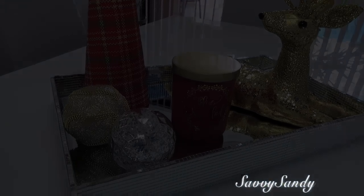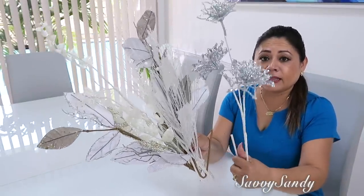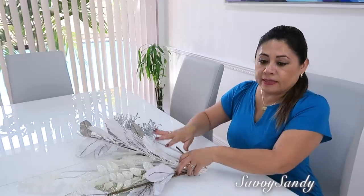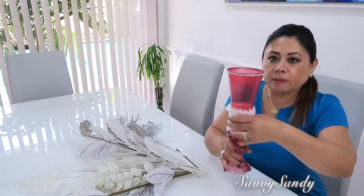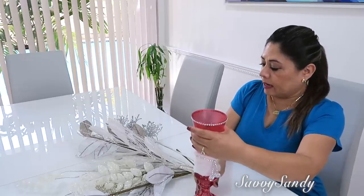Para esta siguiente idea voy a usar ramitas navideñas que tienen brillantes, bien elegantes. Estas son de una tienda de Navidad aquí en Miami, pero las pueden conseguir en Hobby Lobby o en Michaels. También voy a usar este florero que hicimos aquí en el canal.